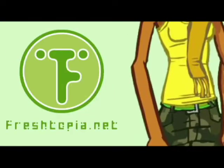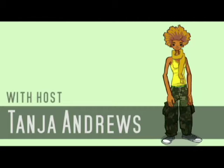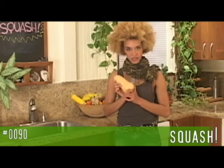Squash! We went to the Berkeley Farmer's Market where I picked up this adorable little personal-sized butternut squash.